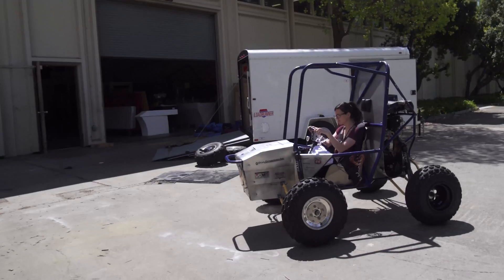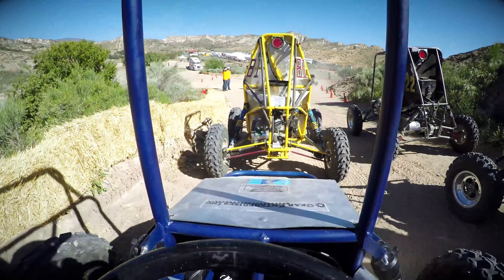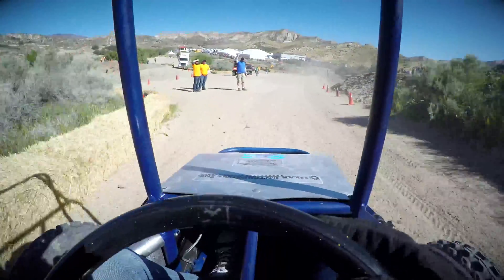Baja SAE brings together a very wide range of students, and in the springtime we compete against many other schools, mostly from the U.S., to see who has the best engineered off-road vehicle.